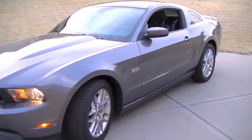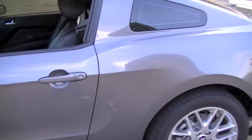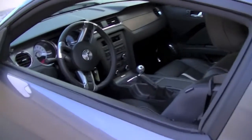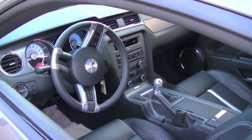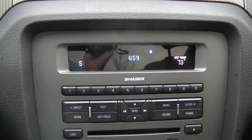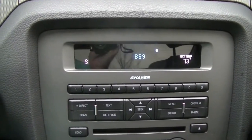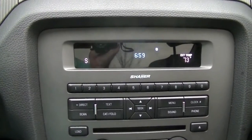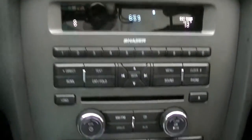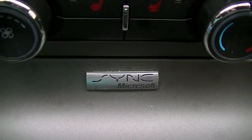Okay guys and gals, here we are. We're getting ready to hop into the Mustang and take a little ride. I'm going to show you how the Microsoft Sync system works. We are in the Mustang, and we are going to make a trip to McDonald's to get a strawberry and cream pie. So we're going to look at the Sync system — as you can see here on the dash, it says Sync by Microsoft.